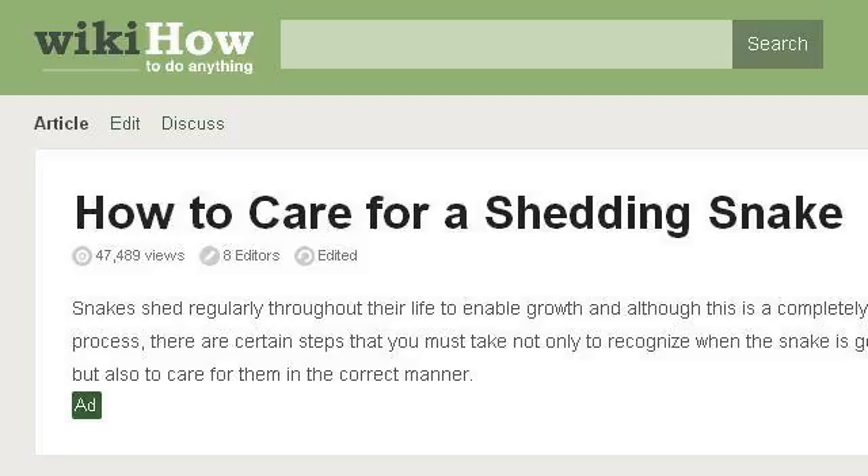Our top ranked site to learn about how to feed a shedding snake is www.wikihow.com, specifically the page titled How to Care for a Shedding Snake, 4 Steps with Pictures. This is the link.